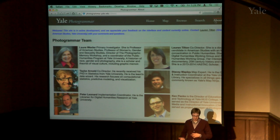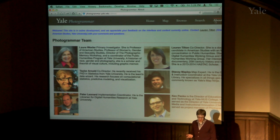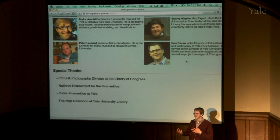From that point we started developing a team, and I think the theme I've been hearing all day is that digital humanities is all about a team. We got buy-in from Laura Wexler, a professor of American Studies and Lauren's advisor, to direct the project. We also had Stacy Maples from the map collection, Ken Penko who was formerly at Yale Instructional Technology, and Peter Leonard who has also joined our team. We actually went to the physical Library of Congress and talked to the people curating the collection.